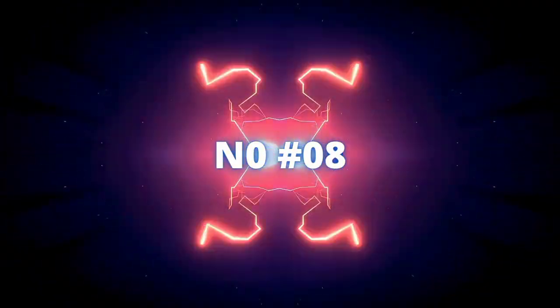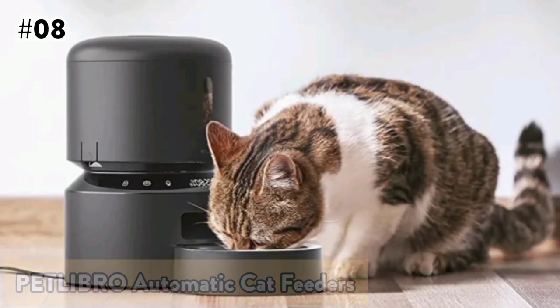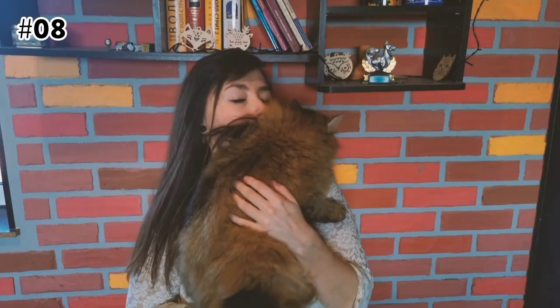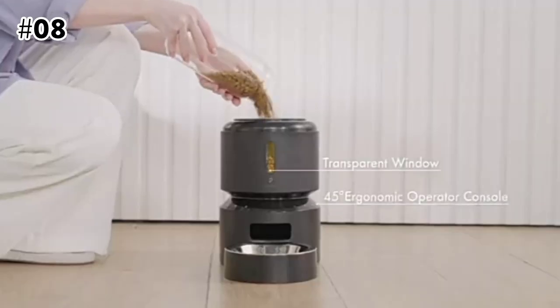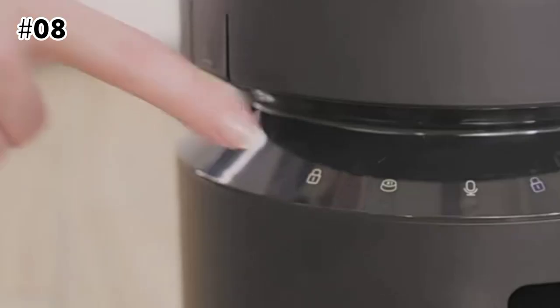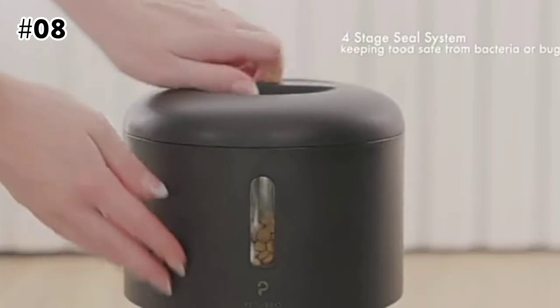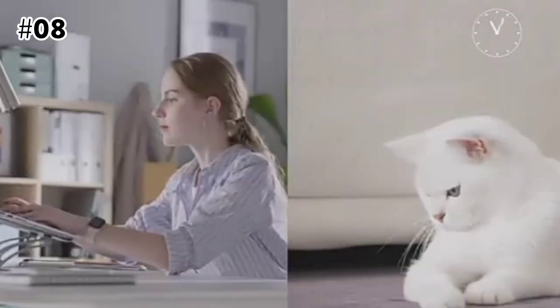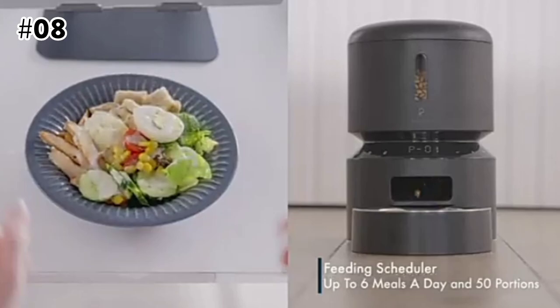The 8th on the list is the Pet Libro Automatic Cat Feeder. Save time, stay close — pets need love, attention, and care. The Pet Libro Automatic Pet Feeder helps take care of your pet with customizable meal times and portions, which you can quickly set up with an easy-to-use LCD screen based on your pet's age, weight, and activity. Your pet is fed regularly and feels safe, tightly connected with you via your voice recording as feeding calls even if you're away.